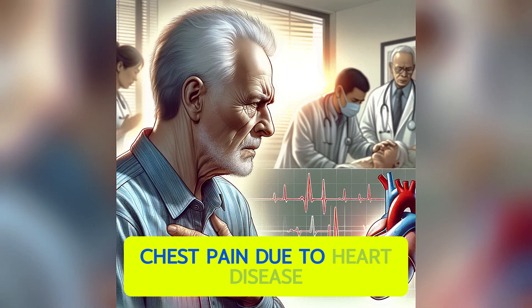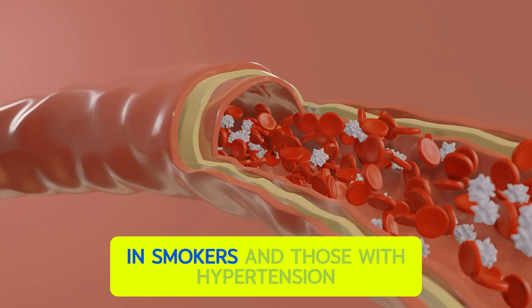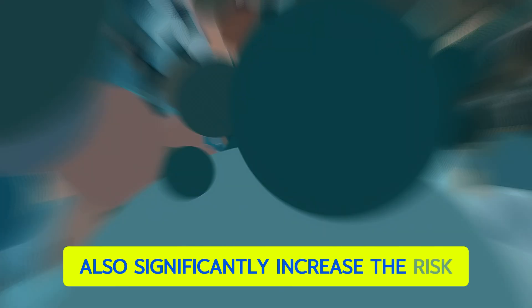Chest pain due to heart disease is more common in people with high cholesterol levels, in smokers, and in those with hypertension. Obesity and a sedentary lifestyle also significantly increase the risk.